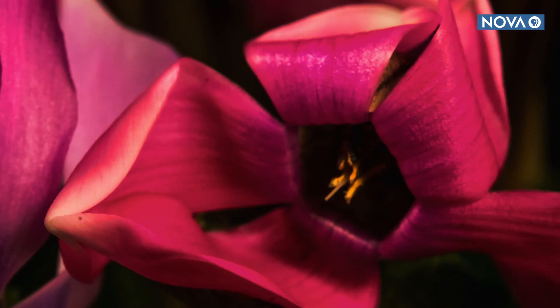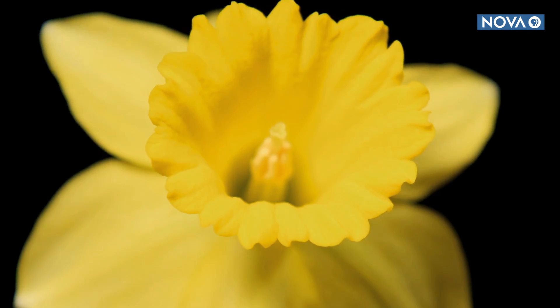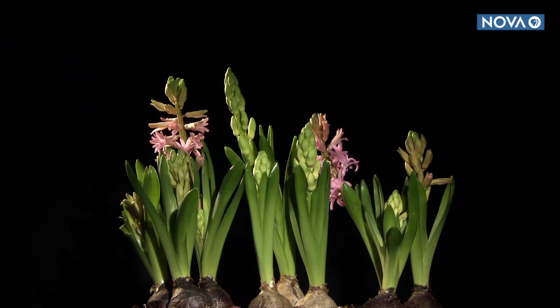Look closely at the natural world and it'll unfold around you, literally. Take the way plants grow and develop — they look like delicate pieces of origami. Yet these patterns govern more than biology.